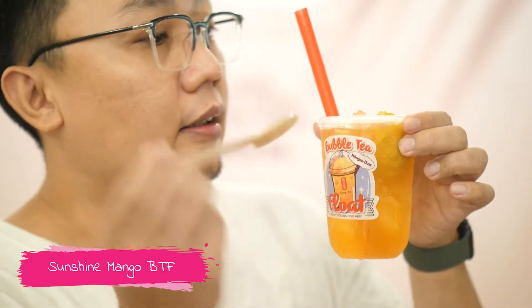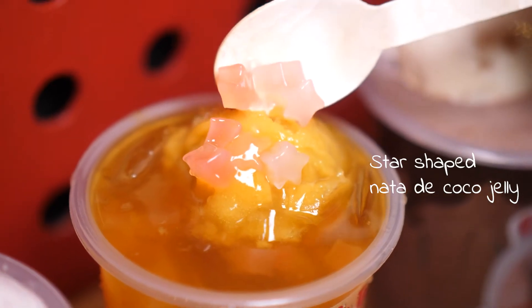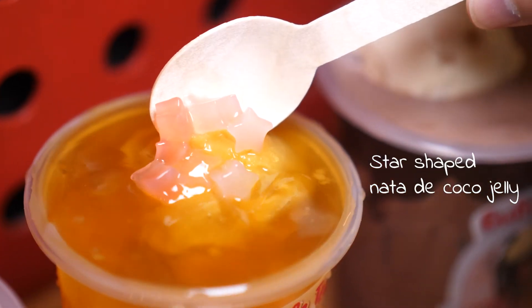This one is the mango one. It comes with mango sorbet. And it's not too sweet because it's actually with jasmine green tea.